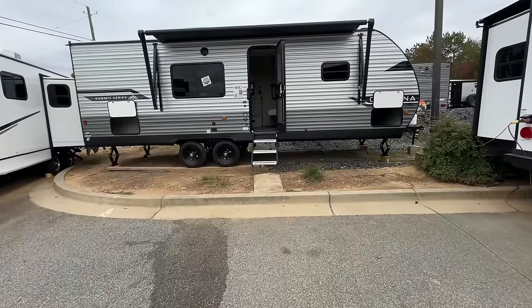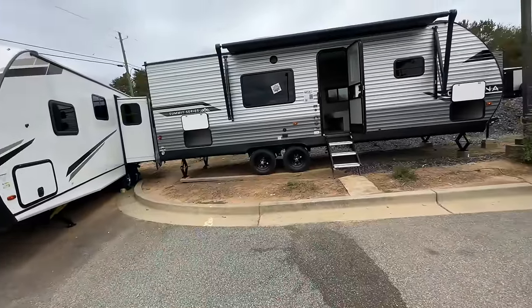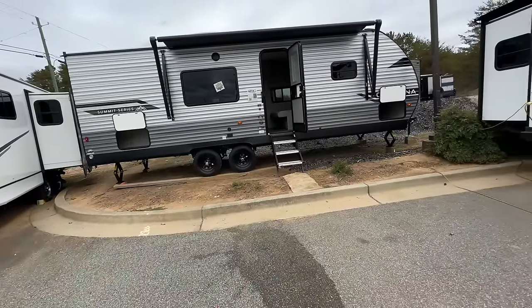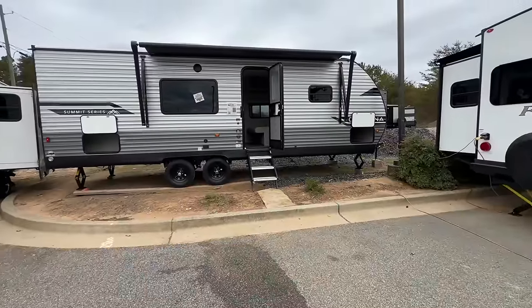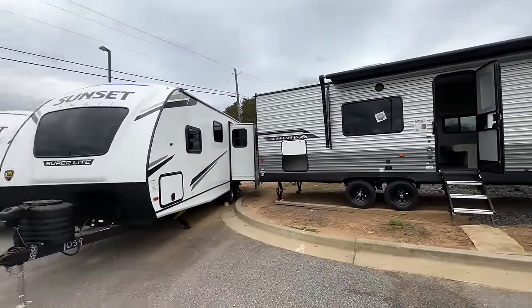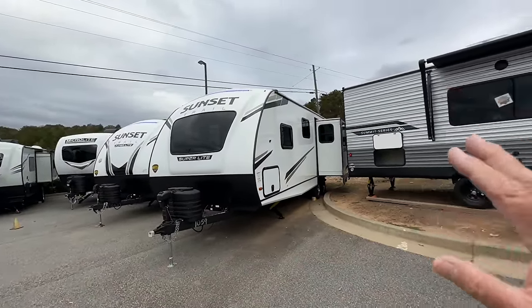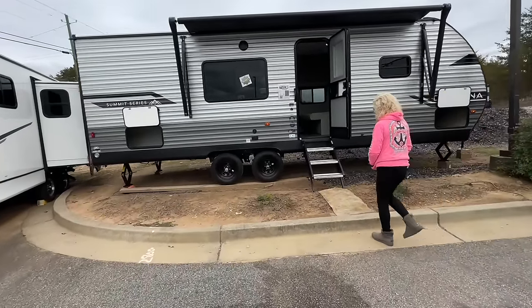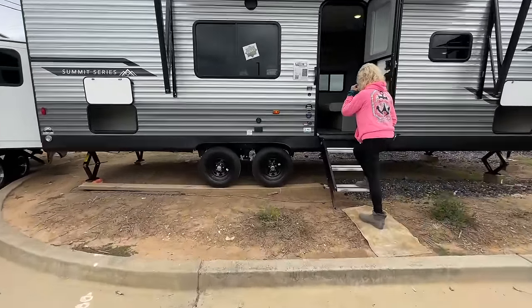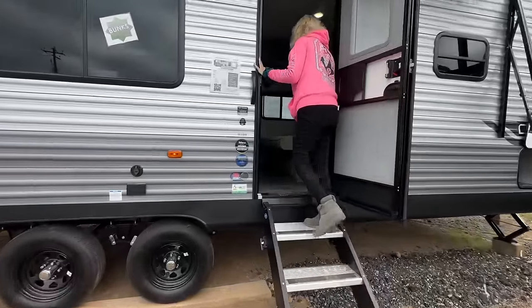Hey, how's it going everybody? Sarasota Tim still at the Camp Oaks RV Center here in Dahlonega, where I have a boo-boo on my hand that's hurting me. You saw video one where we went in all the Flagstaffs with the fiberglass outside. We're going to go in the metal campers now — they have these black rims. Let's see what the prices are and what the weight is.